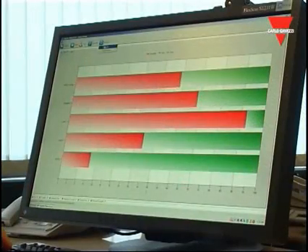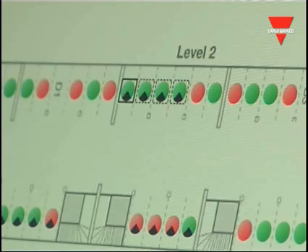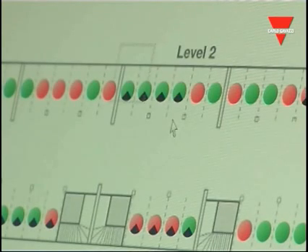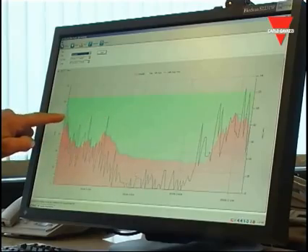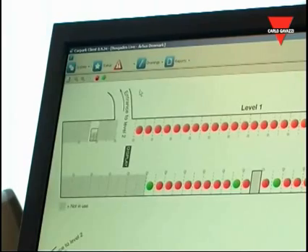In order to provide useful statistical information, all parking events are stored in a database. Based on this, it is possible to obtain historical reports such as occupancy rates, bay rotation frequencies, bay popularity rates, average parking time, and alarms. Thanks to its features, this software helps operators to accurately analyze their car park performances and execute the best business strategy.